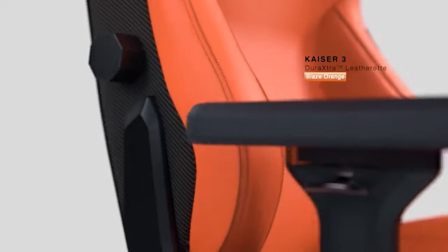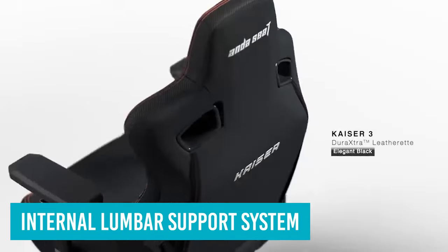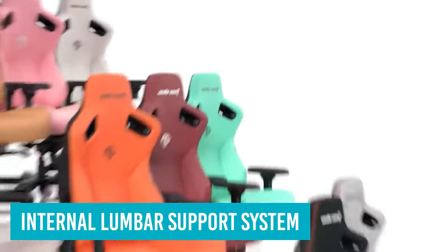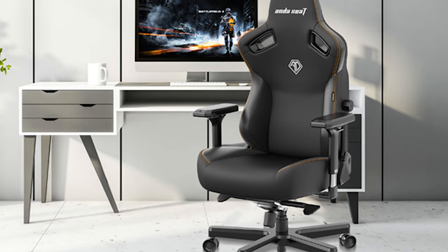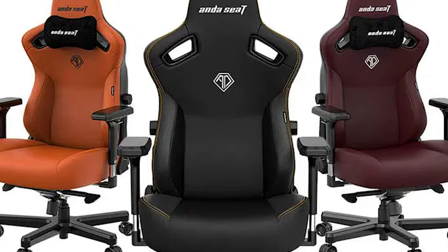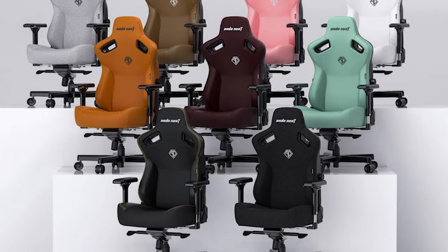It's padded with dense, supportive foam covered in soft leatherette, which is easy to clean and comfortable against bare skin. Similar to the Titan Evo, the Kaiser 3 has an internal lumbar support system adjustable for both location and amount of support, as well as an almost identical magnetic memory foam cooling gel neck pillow. The Kaiser 3's 4D armrests have magnetic tops that can be removed to accommodate an upcoming desk attachment. The chair reclines to any angle between 90 and 165 degrees, comes in 9 colors, and retails for about $50 less than the Titan Evo.